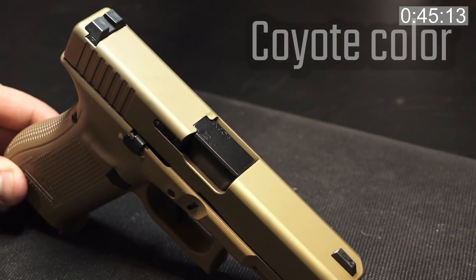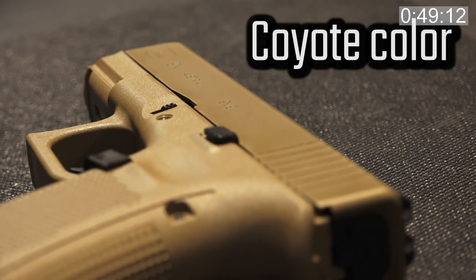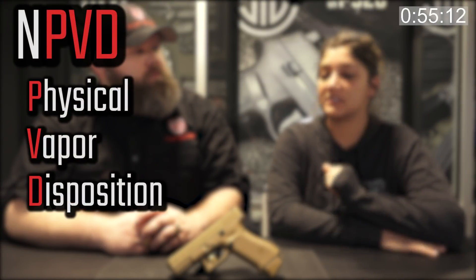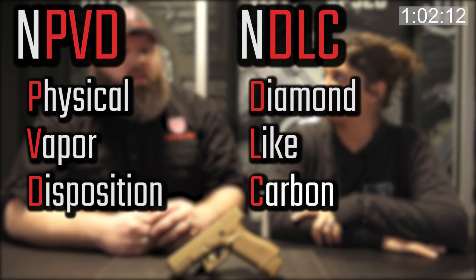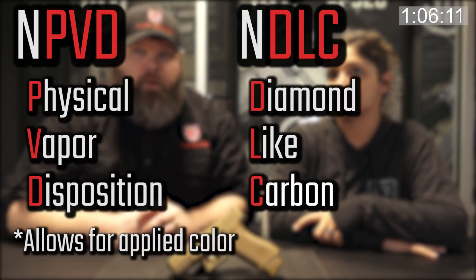On the Glock 19X, you'll notice it's actually coyote in color. A lot of people will call it FDE, but Glock is clear that this is coyote and not FDE. The finish is actually NPVD, which stands for physical vapor disposition. The standard Gen 5 has an NDLC finish, which is a diamond-like carbon. The NPVD actually just allows for color to be applied to the firearm.